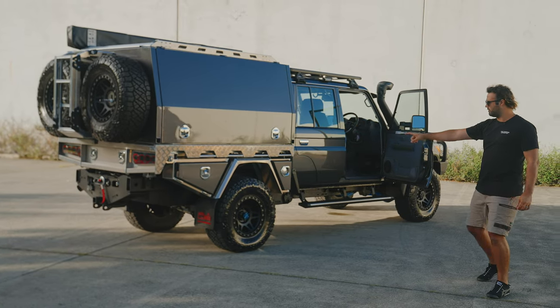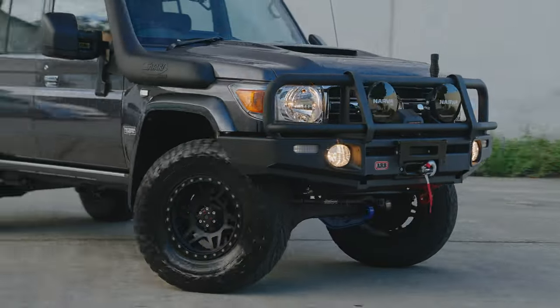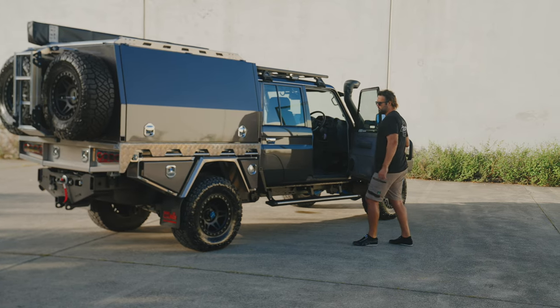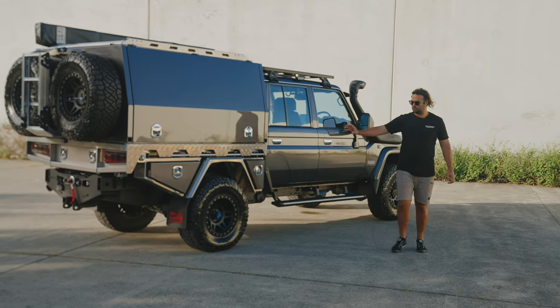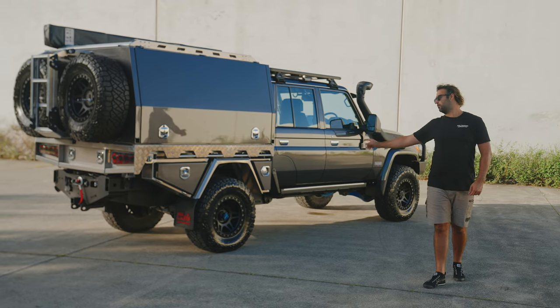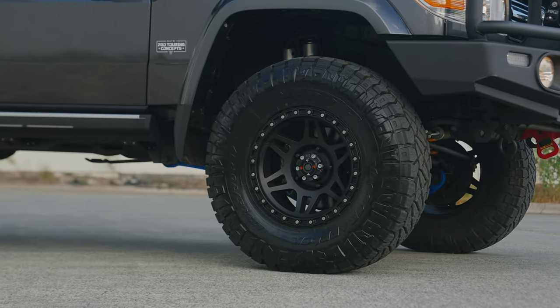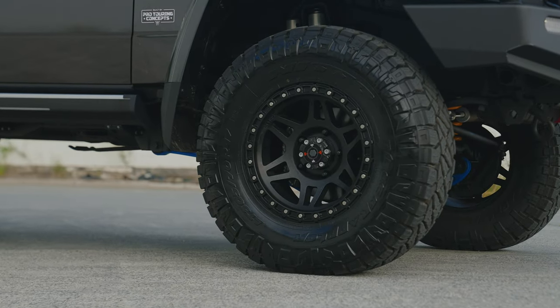In a nutshell, that's what this build is. This is a 305/70/17 tyre. This combination works really, really well. Being a three inch lift on that size — sometimes when you see a 35 inch tyre on a three inch lift it looks a little bit out of proportion, whereas we feel this is absolutely spot on. It looks good.